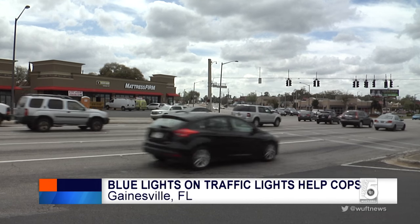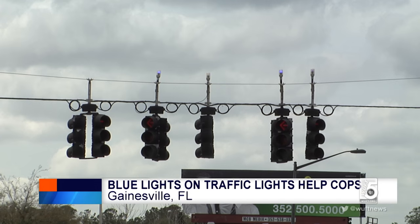The small blue lights you might notice attached to traffic signals are a bit of a mystery to many people. "I would think it would have to do with colorblind people, but I'm not sure. Because they have the different lights for the colorblind people — they have the shapes, the shaped lights."